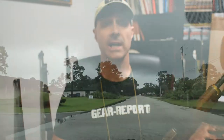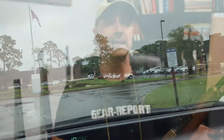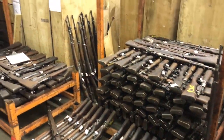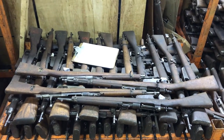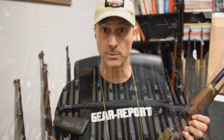Hey GearHeads, Jeff with GearReport here at Royal Tiger Imports in sunny Florida, where they've gotten in an amazing batch of military surplus rifles. They're from Ethiopia and range from the late 1800s through the mid-1900s, including a wide variety of military surplus rifles from Europe and even a few incredibly rare ones.